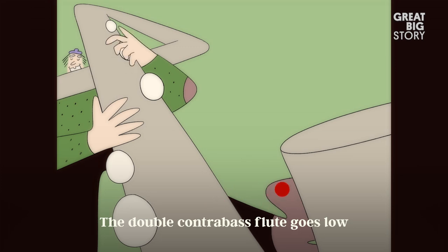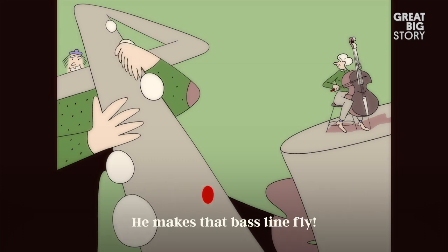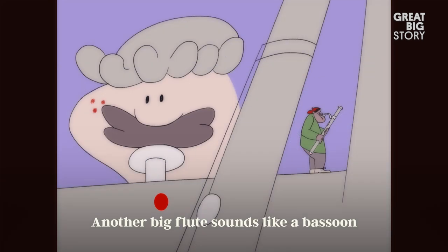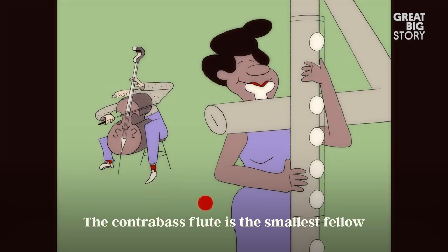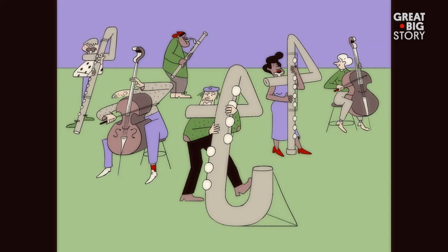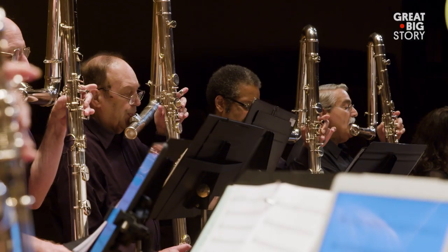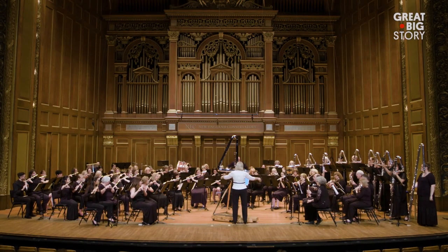The double contrabass flute goes lower than any instrument can go — lower than the string bass. The subcontrabass flute sounds like a bassoon and can carry a tune. The contrabass flute is the smallest of the three and sounds just like a cello. In the land of flutes, these giant instruments are like the subculture of the flute community — we provide a role that the concert flute cannot.